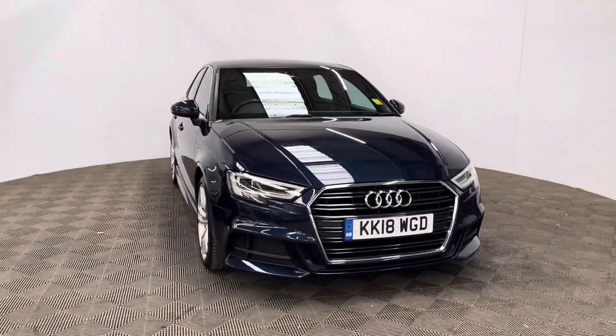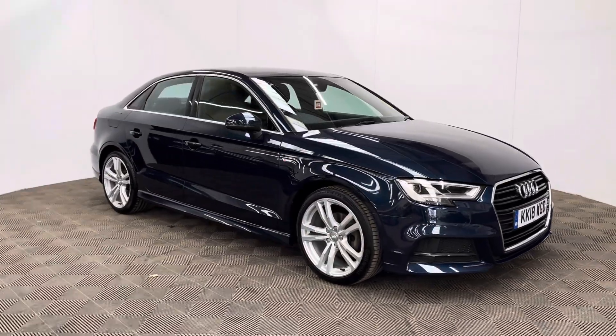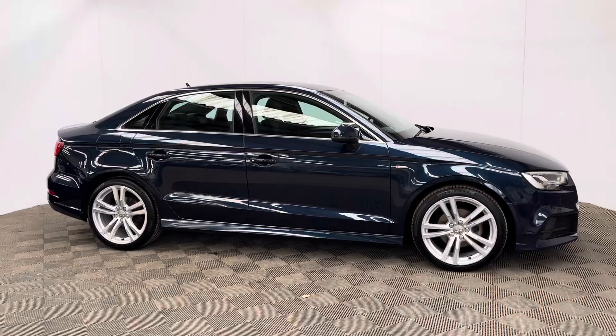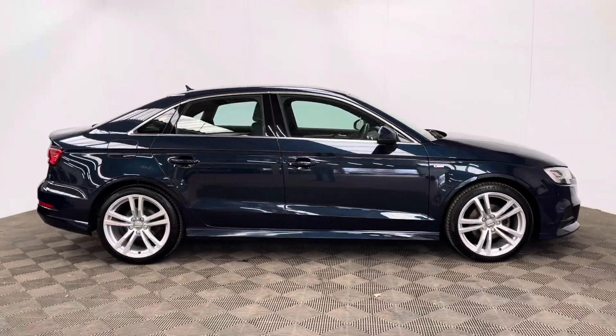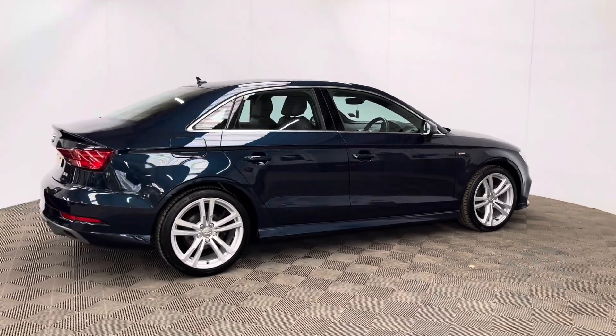Welcome to GBI Cars and a walk around video of our 2018 Audi A3 saloon. This is the S-Line version and comes with the 1.5 petrol turbo engine with the automatic S-Tronic gearbox, producing 148 brake horsepower while still returning up to 56 miles to the gallon.